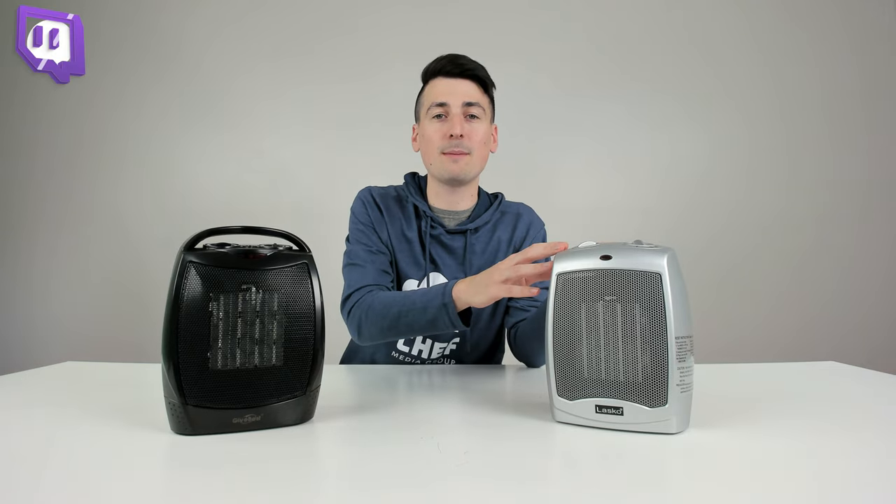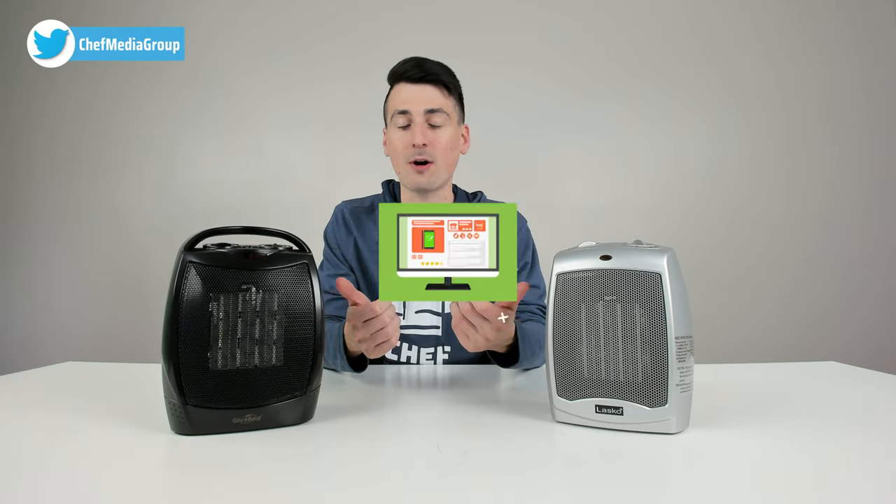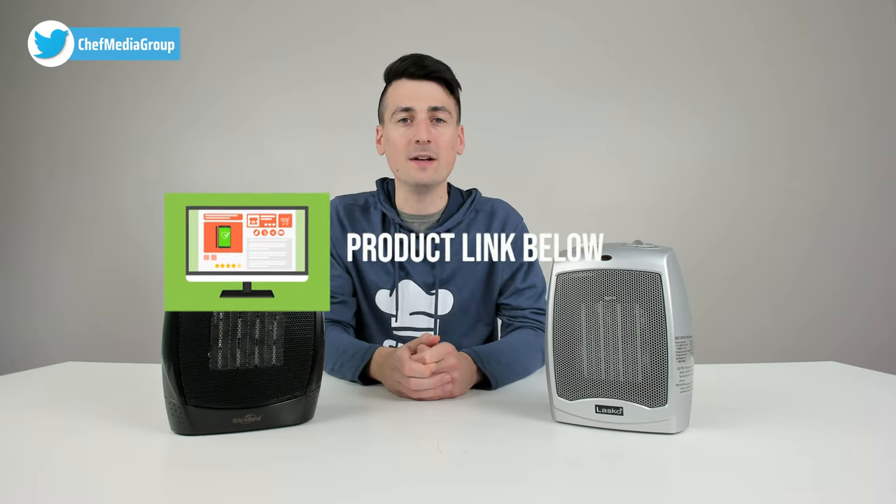Hey everyone, David here with Chef Media Group. Today in this video we're going to be comparing the Lasko 1500 watt ceramic space heater with the Give Best 1500 watt ceramic space heater. Both of these products were purchased by us and any opinion expressed in this video is strictly our own. If you're interested in any of the products you see here, the links will be in the video description.